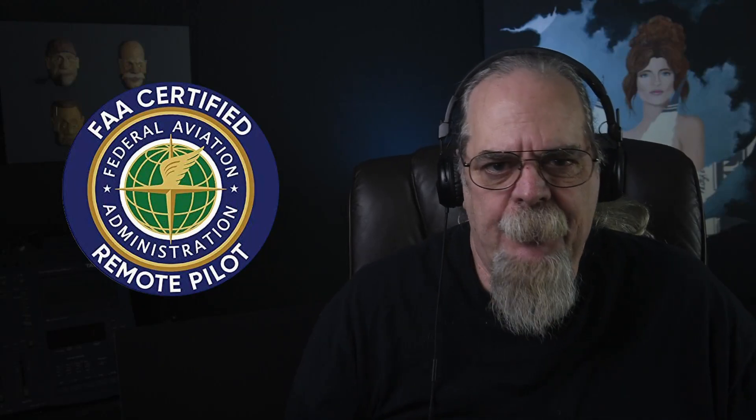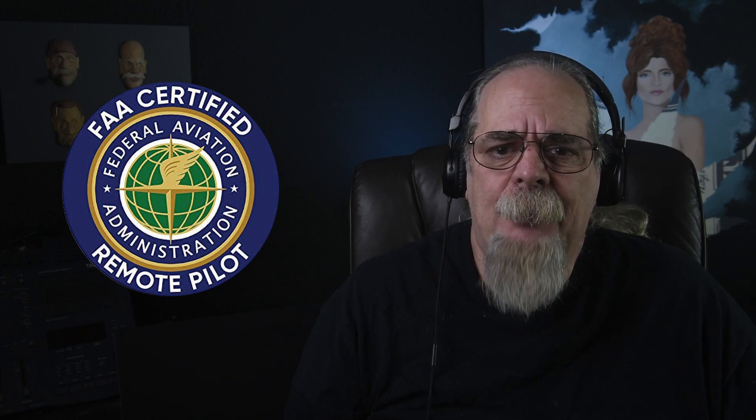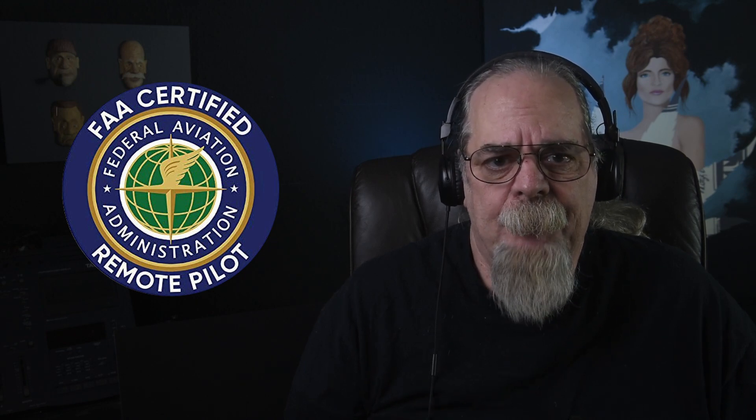I wanted to put together a video for those of you looking to get your commercial drone pilot's license, to give you an idea of the process I went through to apply for and pass my Part 107 knowledge test — and to do it without spending a bunch of money.